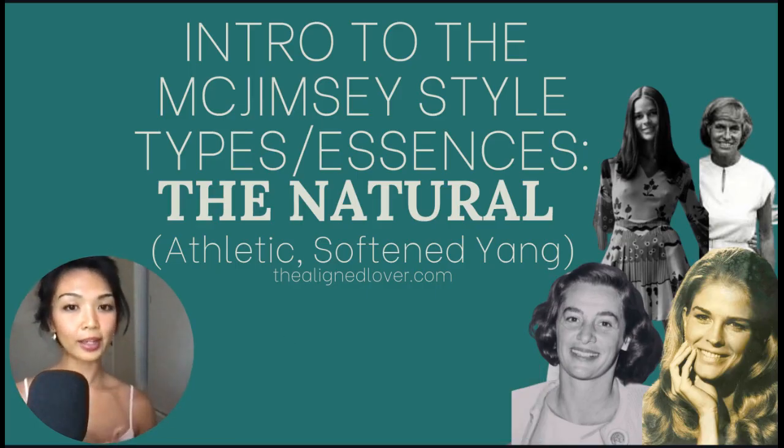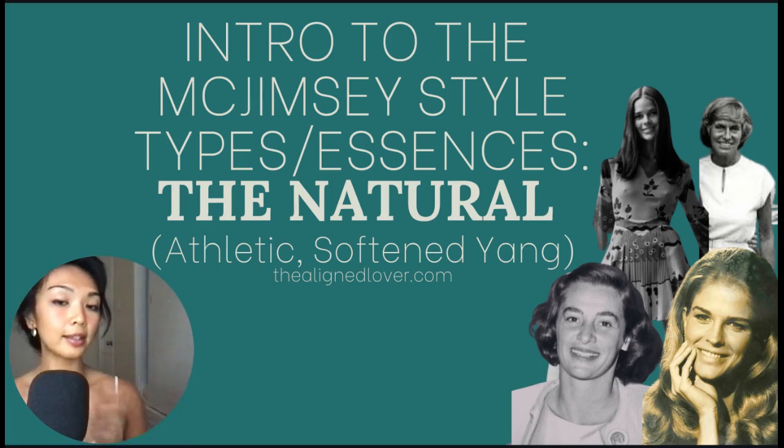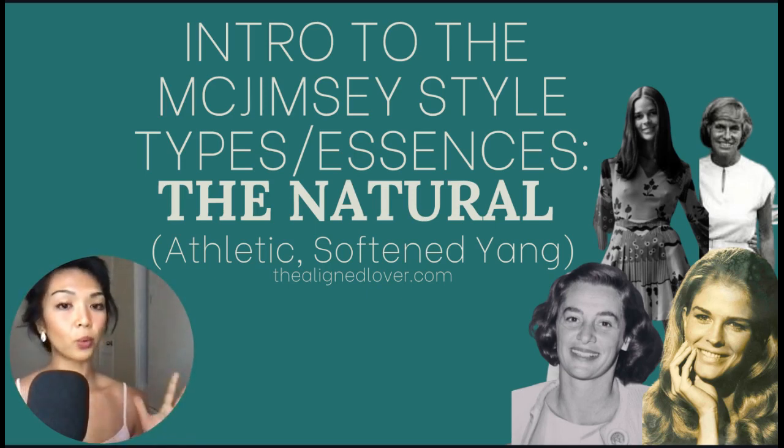So that is it for my intro to the natural style type. I wanted to stay very close to the source material in this series; in future videos I will focus on more modern examples based on my interpretations of her ideas. Please remember that you're probably more than one style type — you can resonate with multiple types, so don't feel like you have to fit all of these essences 100%. That is very rare and highly unlikely. I'll see you in the next video.